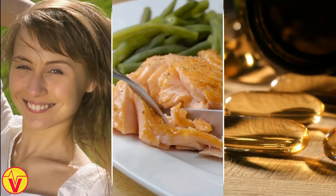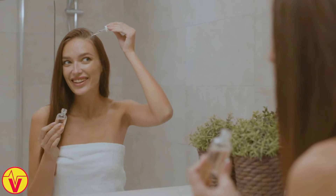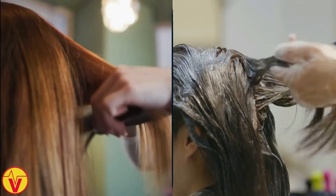To combat hair loss, make sure you're getting enough vitamin D through sunlight, diet, or supplements. You can also use gentle, nourishing hair products and avoid harsh treatments like heat styling and chemical processing.